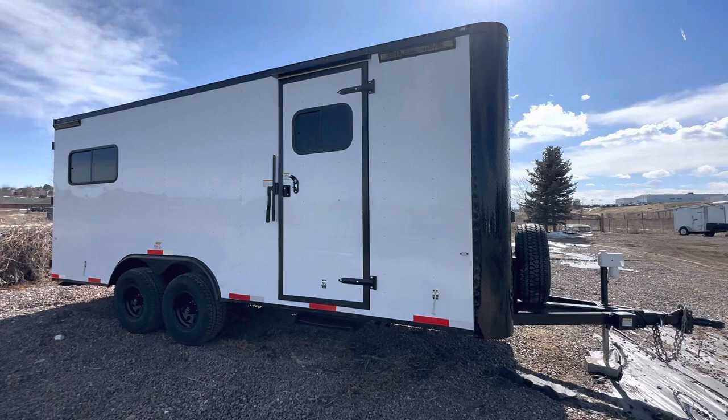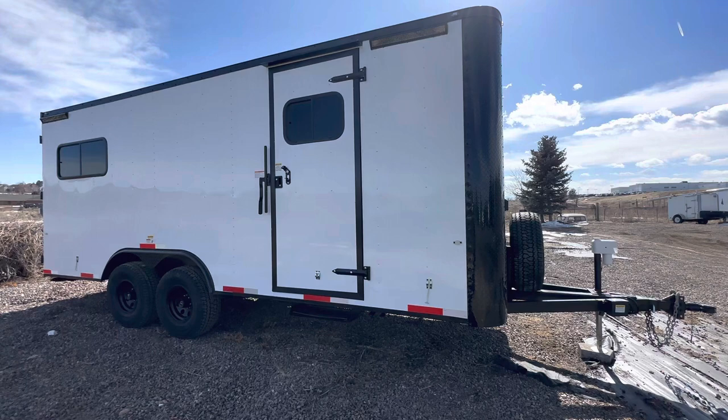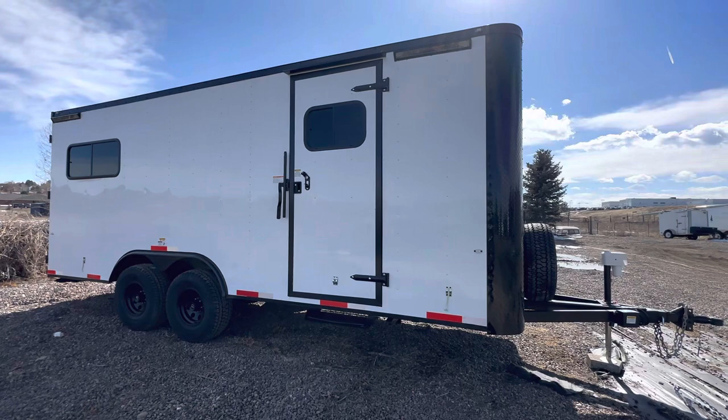If you are a business out there and you need field trailers, you can view our inventory at coloradotrailersinc.com or give us a call at 303-688-8485.